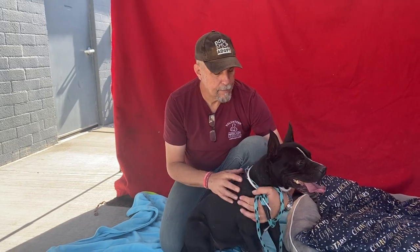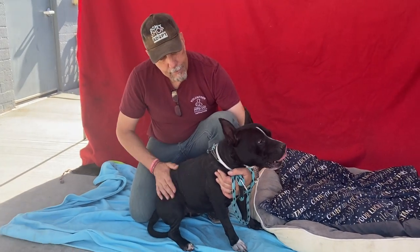She only weighs 46 pounds — she's a really cute size. What can you tell us about her, Bob?